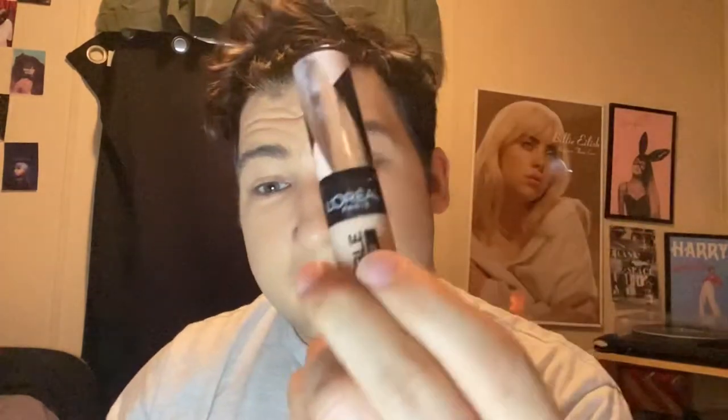And now we're gonna go with our concealer. This is the concealer I used — L'Oreal Paris. Very good.